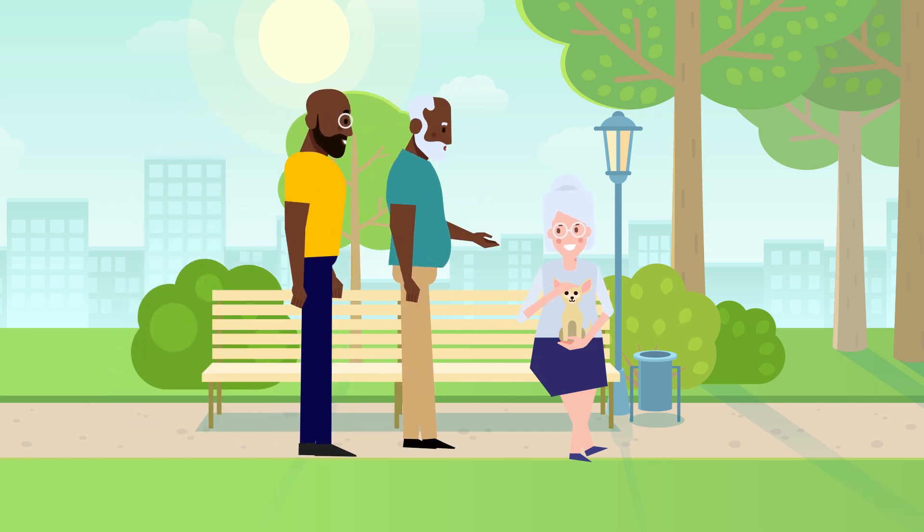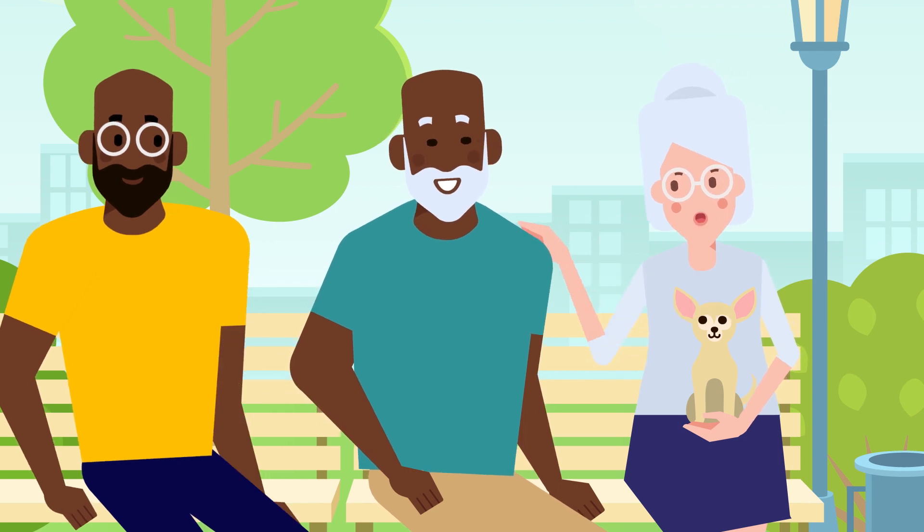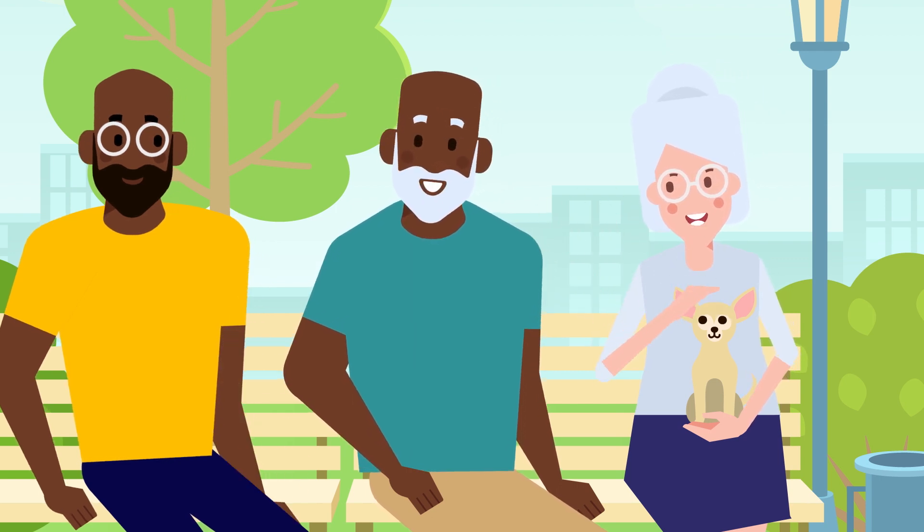Oh, hi, Jen. Fancy seeing you here. Leroy, how wonderful to see you. I haven't seen you in so long. Rashid, wonderful to see you as well. How are you feeling, Jen?